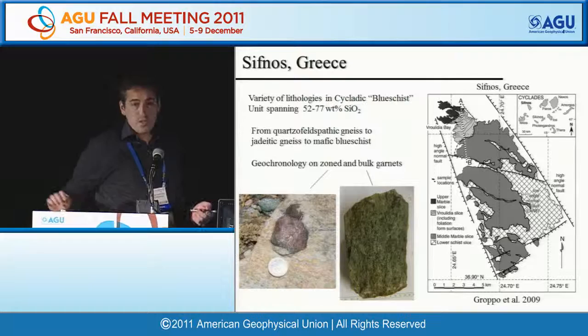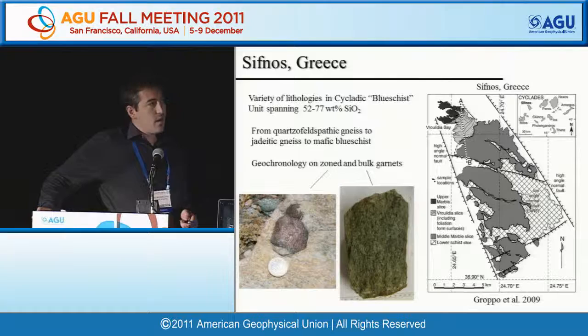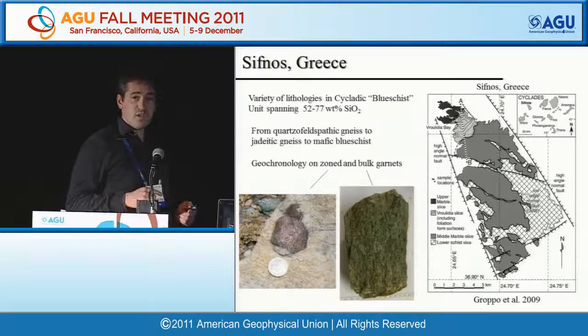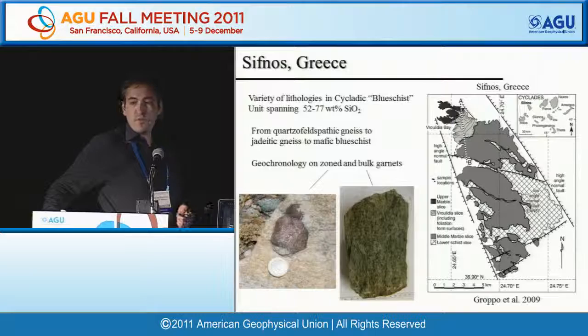We do this work in Sifnos, Greece — an exhumed section of Eocene age. It's termed the Cycladic Blue Schist unit, but it's actually almost anything but blue schist in some cases. There's a variety of lithologies, mostly garnet-bearing, ranging from quartz-feldspathic gneisses to jadeitite gneisses. All rocks were taken from the northern part of the unit, which is free of greenschist facies retrograde overprinting.